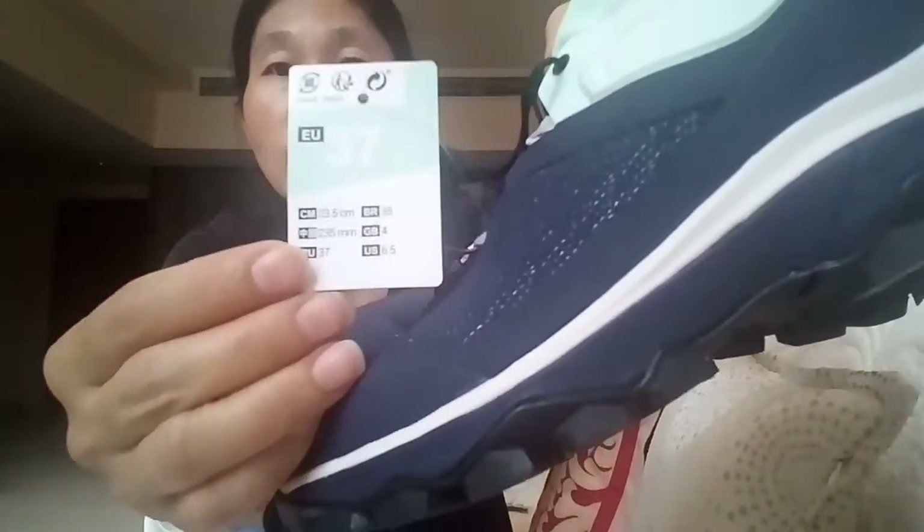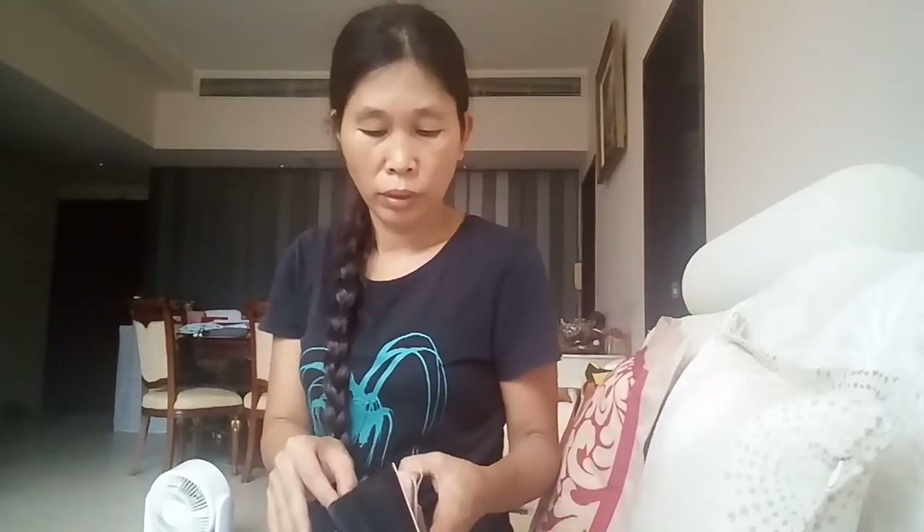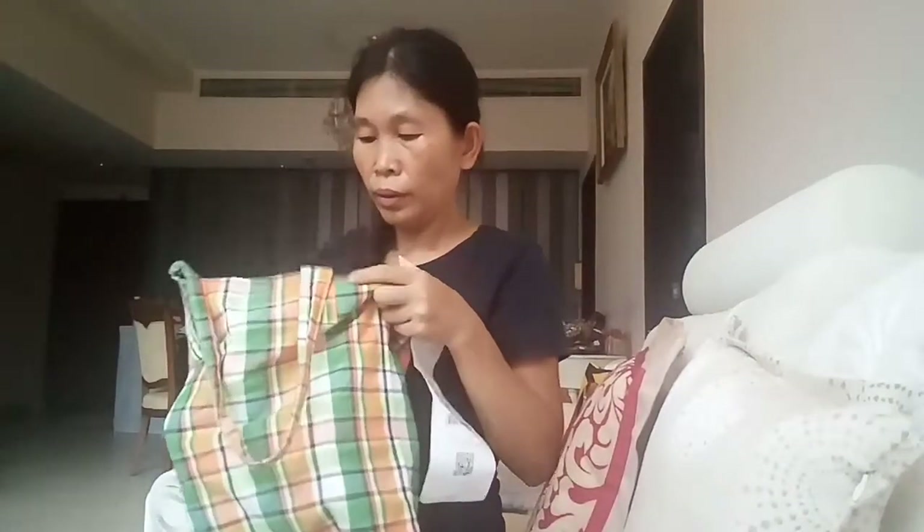These are waterproof hiking shoes, size 37 — you can see it right here. These are waterproof hiking shoes. This one cost me $449. And I also got a bag.